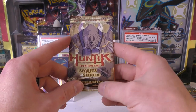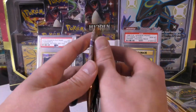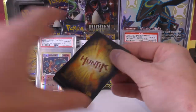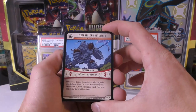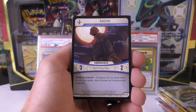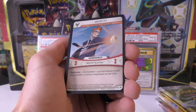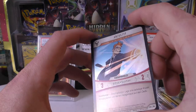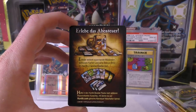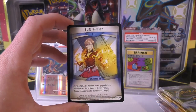Next pack is Hunting Secrets and Seekers — not sure I know this one either. It's Upper Deck. Maybe we'll get a holographic card in this one — and we do! We got a holo. It's in German so I probably just butchered the name. There's a blue bull on it.